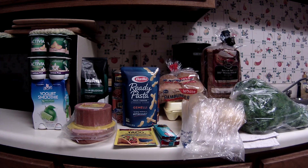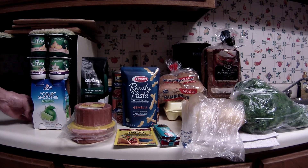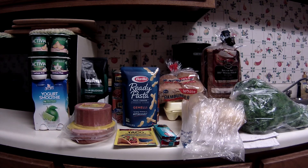Lots of e-coupons used here. One of them is a free Lala smoothie yogurt — this is a four pack of those smoothie drinks, a $3.49 value. I had an e-coupon that took off $3.49, which made that free.